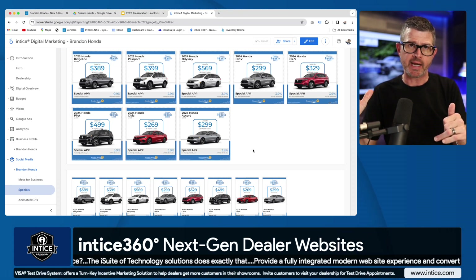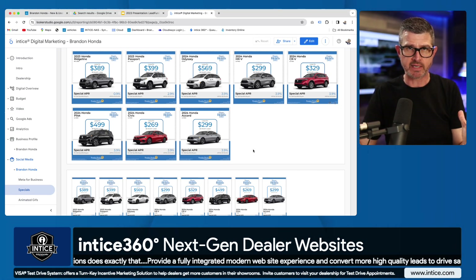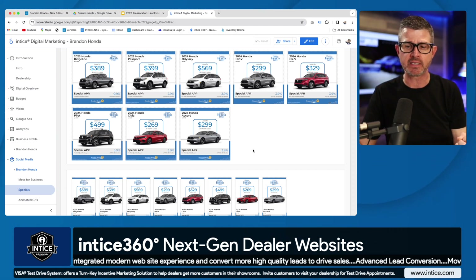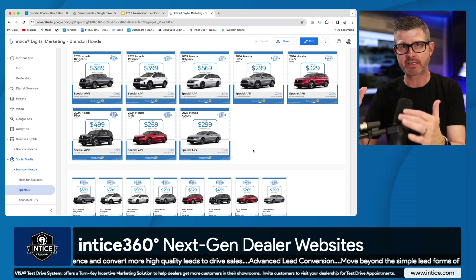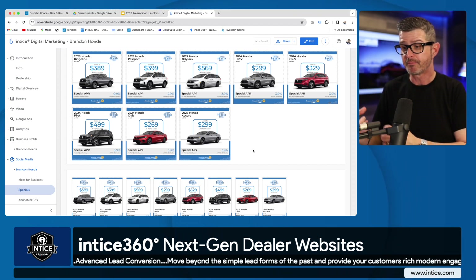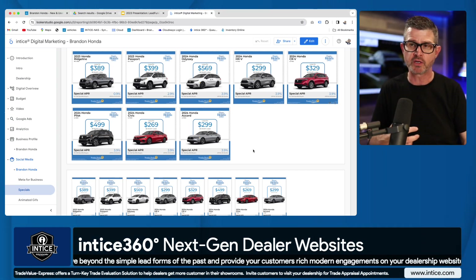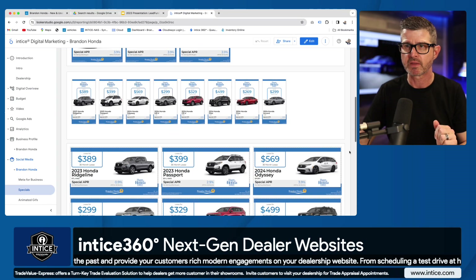What you're looking at here are ad sets created by the Entice 360 system. What's different about this versus other advertising solutions handled by an agency is that every month they need to recreate ads, and it often takes until the 10th or 12th of the month to get those ads out. Our content creation engine lets us build ads in one place — we enter the year, make, model, trim, disclosure, lease payment, APR special, rebate offer, factory event logo, and unique selling proposition. That gives us the ability to pump out all of these Honda offers across multiple ad sizes and formats.